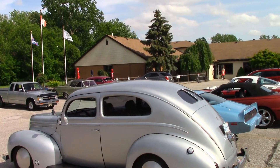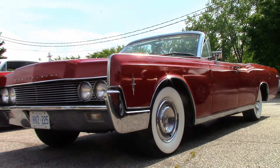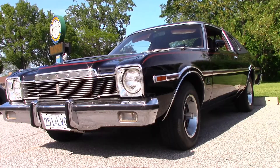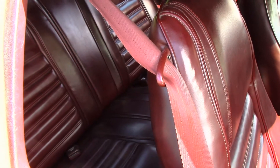There's Bob's '39 Ford. Joe came to hang out with his Lincoln Convertible — love those gangster whitewalls. Here's Don's '77 Aspen that he's owned since 1991. It's running a 340 engine with a nice clean interior.